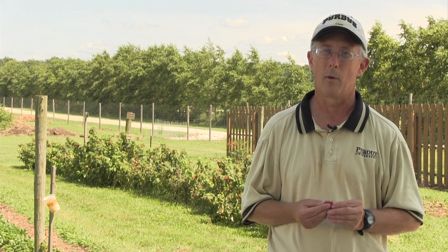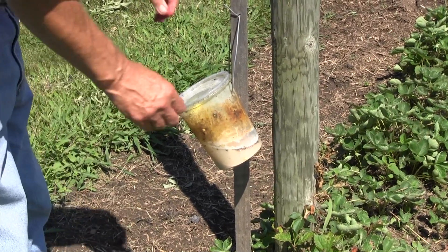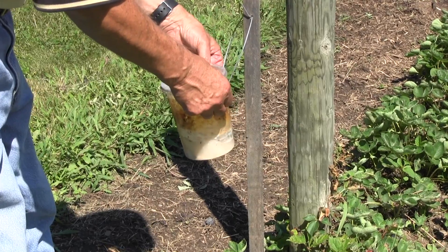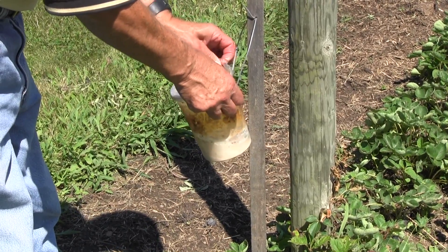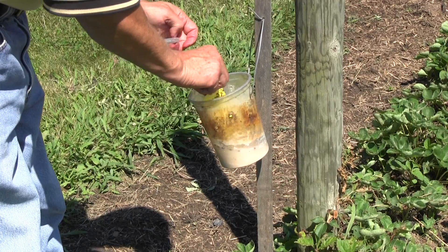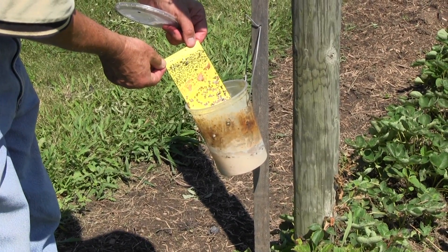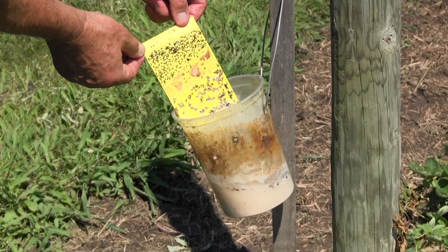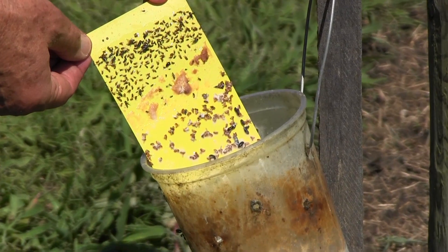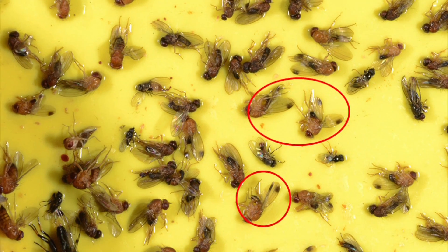We can monitor it with traps like you see here. It's simply a mixture of 1 tablespoon yeast, 4 tablespoons sugar, and about 12 ounces of water in a trap with some holes in it. We put a yellow sticky card in there as well and we can capture them there. That's the technique we're using for sampling.